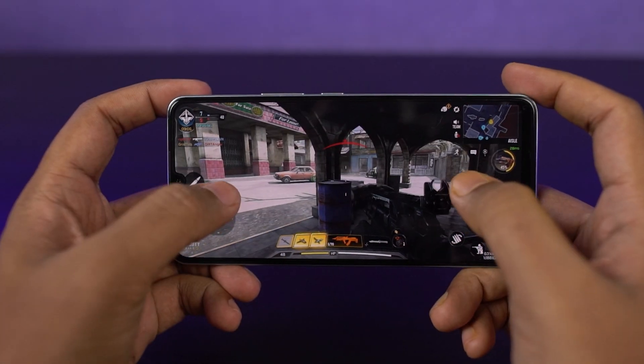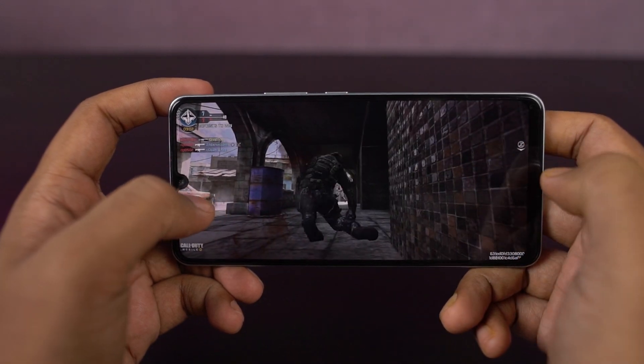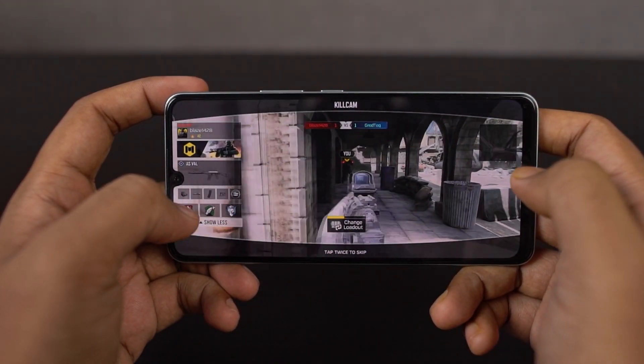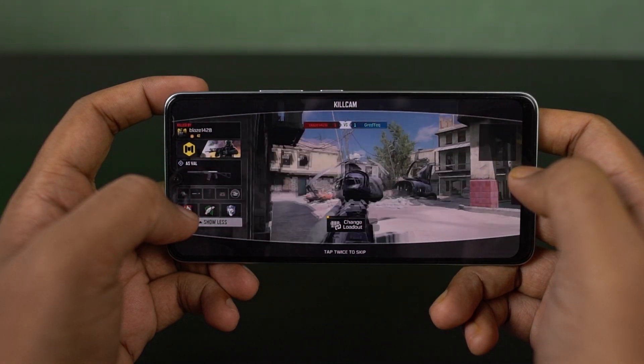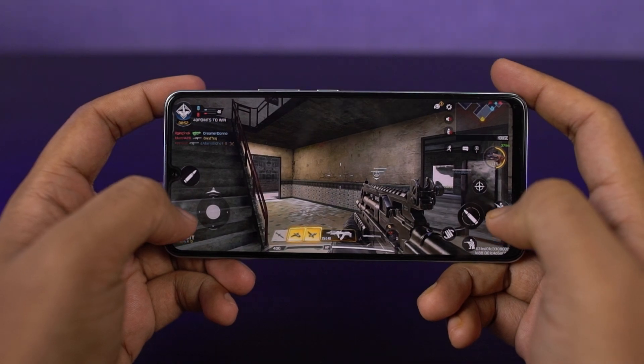This phone also comes with some decent performance. It sports a MediaTek Helio G96 processor with Mali G57 MC2 GPU. It's decent, but for a normal user performance is definitely good enough, and even if you're a gamer you can do some light gaming as well. Overall performance for a normal user is pretty good enough.